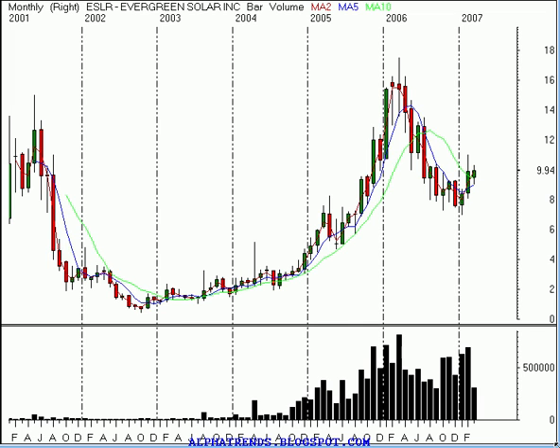Hello, this is Brian Shannon from AlphaTrends Blogspot. Today is Tuesday, March 20, 2007. It's the first day of spring, and we're looking today at shares of Evergreen Solar, symbol ESLR on Wallstrip.